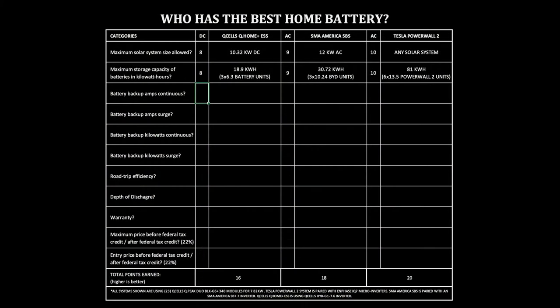The batteries as a whole may be 20 kilowatt hours, but they have to have a set amount reserved to ensure longevity of the batteries. Q-Cells Q-Home ESS offers you 18.9 kilowatt hours — there may be a 25.2 kilowatt hour option in the future, but for right now it's only the 18.9. SMA America's SBS is 30.72 kilowatt hours, using BYD B-Box 10H batteries, so you need three of them to get to this rating.